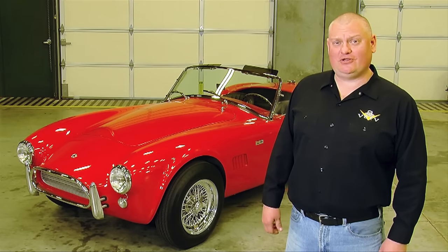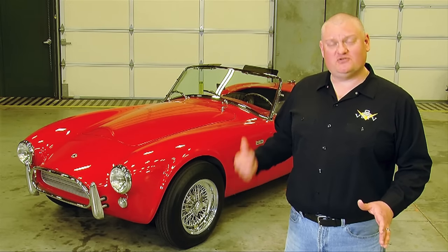This is what happens when you add a little American V8 goodness to a British sports car.